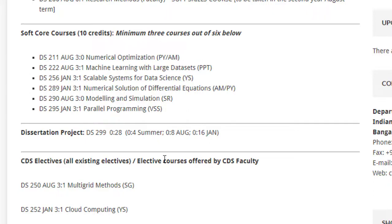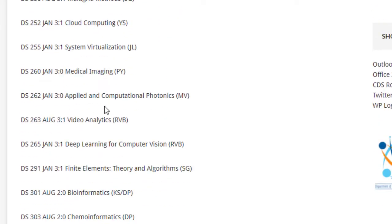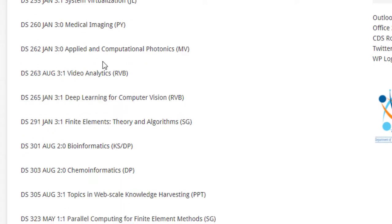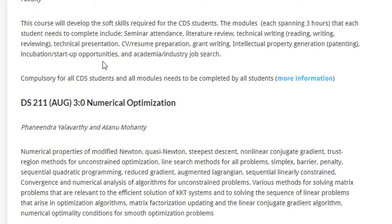There is a long list of electives and you have to select 12 credit points out of them. I will put the link in the video description so you can look into these courses and choose which you'd like to study. They have also given an explicit course description for each course along with the faculty name, so it's a completely transparent system.